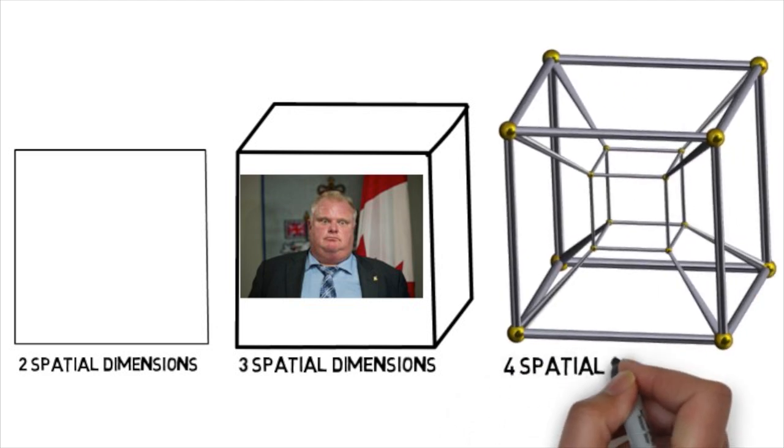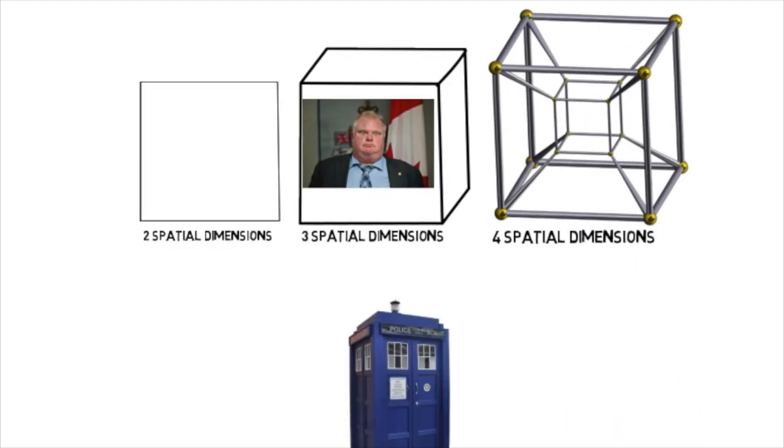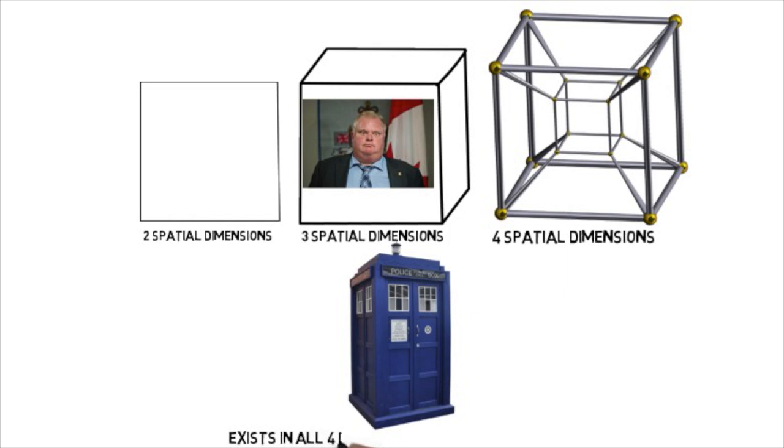A tesseract is where four-dimensional figures would theoretically exist, and the TARDIS would exist in all of these spatial dimensions and possibly more. So picture stepping through a three-dimensional cube and ending up in a four-dimensional tesseract.